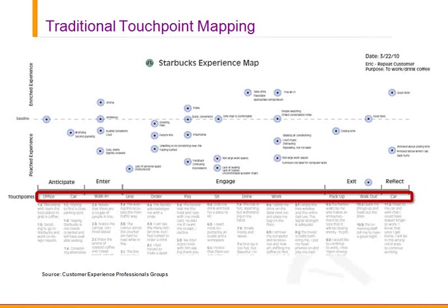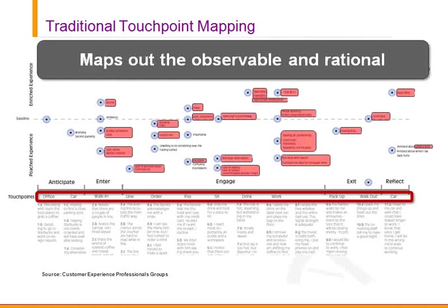We're going to give you an example of that — from Starbucks — showing the traditional way touchpoint maps are organized. They start with the key journey steps the customer goes through: in the Starbucks experience, that's office, car, walk-in, and so on. They then look at the experience through observable and rational things — sitting in a coffee bar doing a journey map, you'd note this person standing around, getting a cup of coffee, smelling the aroma. It's objective, observable, rational criteria that traditional touchpoint and journey mapping uses.